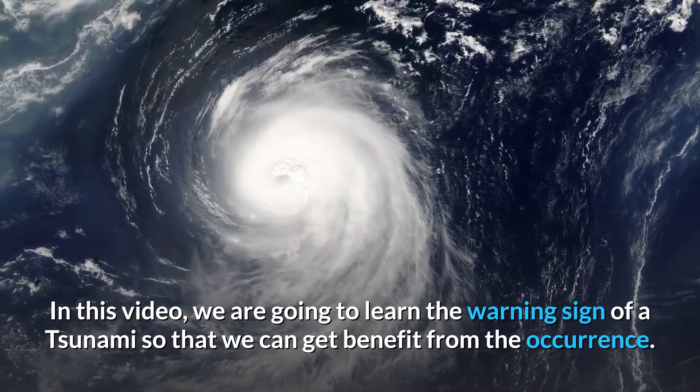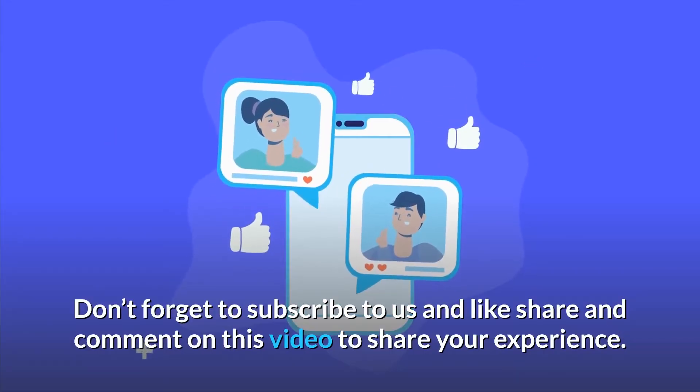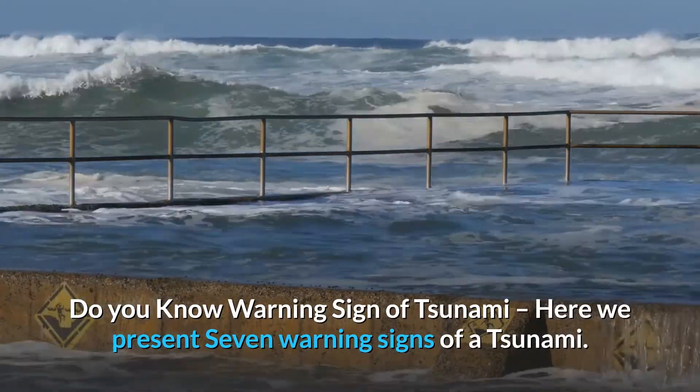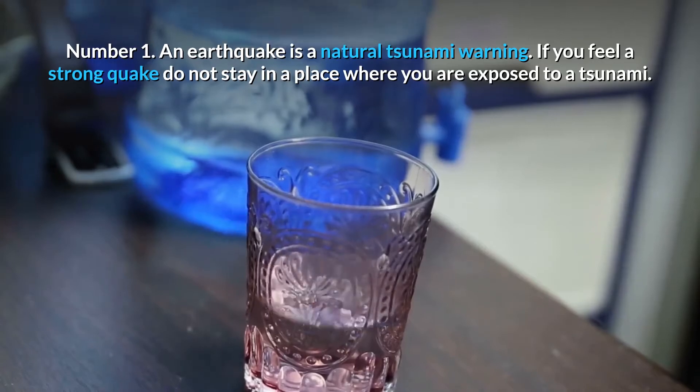Don't forget to subscribe and like, share, and comment on this video. Here we present seven warning signs of a tsunami. Number one: an earthquake is a natural tsunami warning.